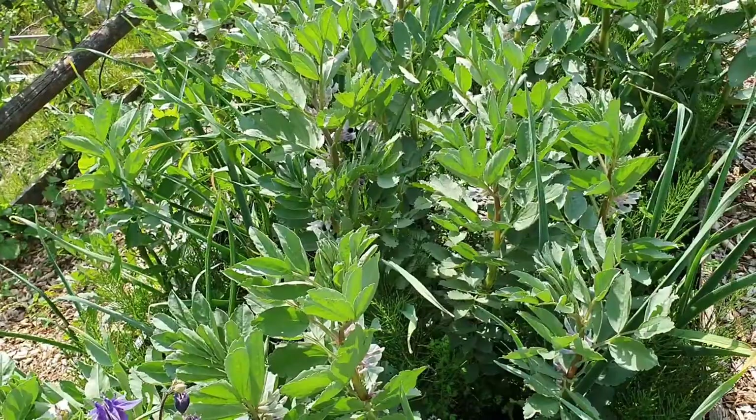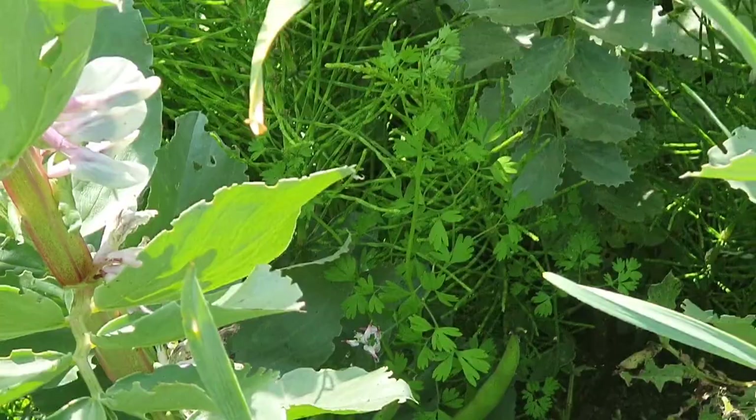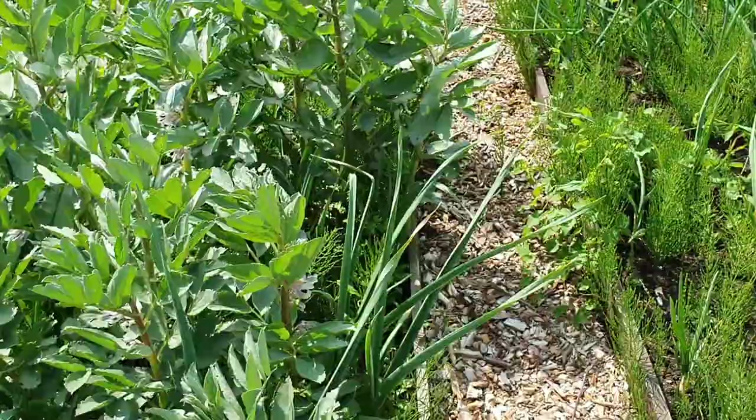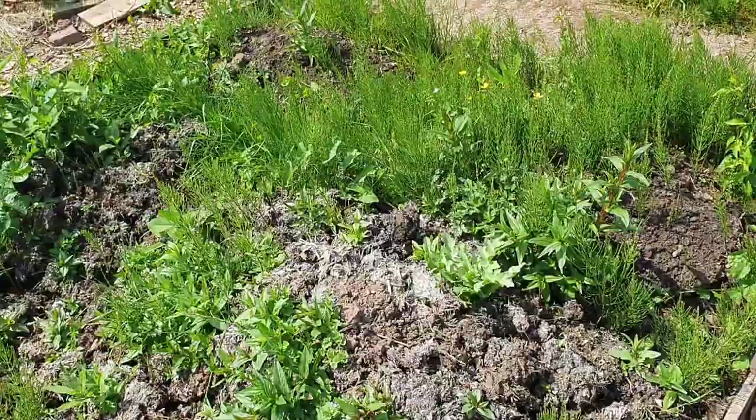These are the broad beans - they're flowering nicely. It looks like I've actually got some beans down there. Broad beans, marestail and garlic - impressive. Oh, just look at this marestail. Oh God, what have I done?